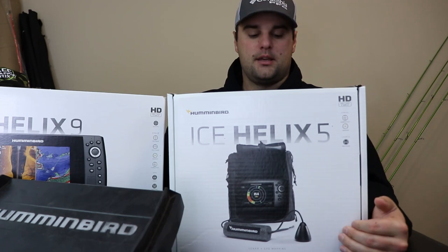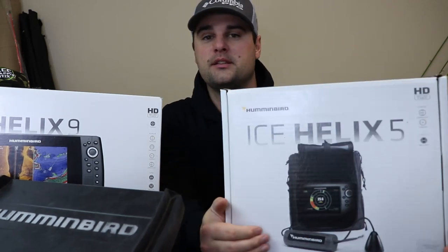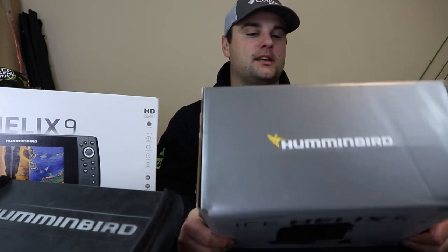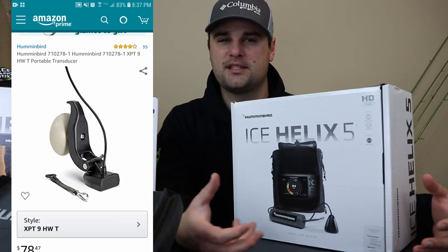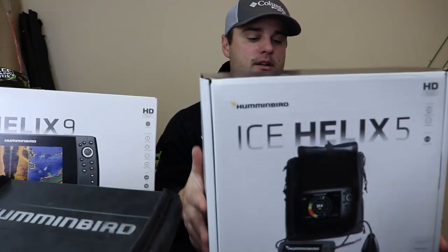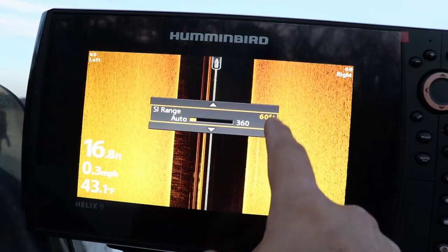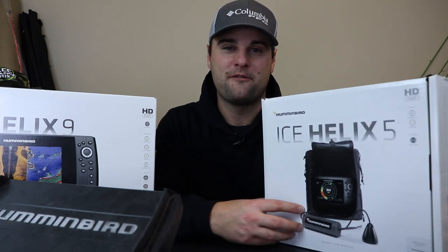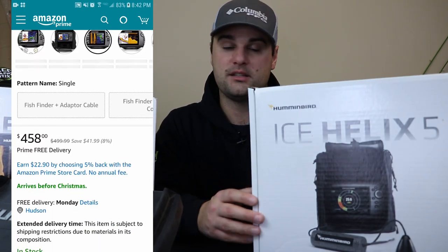Now let's get into Humminbird. This is the original Helix 5 — I purchased this unit about five years ago. It was their first-generation Helix 5, and honestly just a solid unit because of its portability for both ice fishing and open water. They had a transducer like a suction cup you could put on a kayak, canoe, or jon boat. The Helix 5 has everything: 2D sonar, down imaging, side imaging, and of course the Humminbird built-in mapping system. These units normally sell for about $500 but during the holiday sales you can get them for about $450.